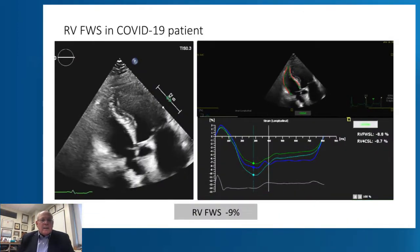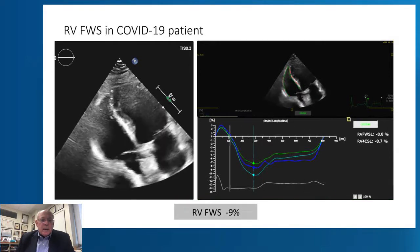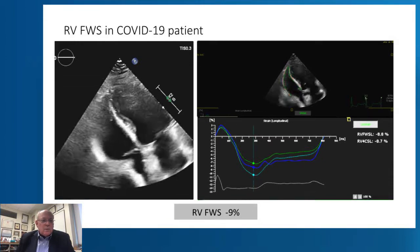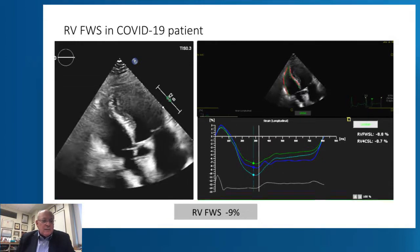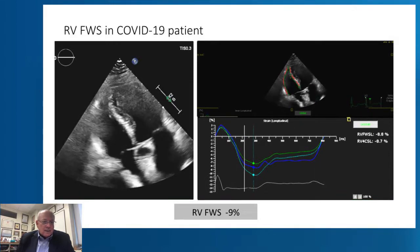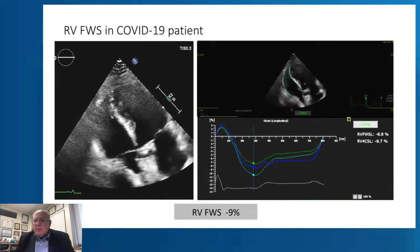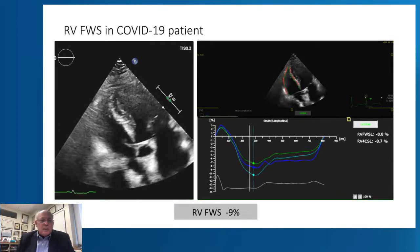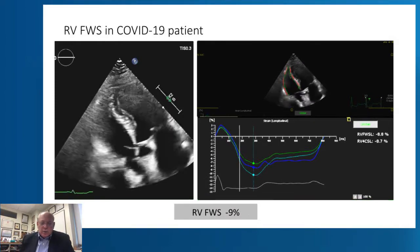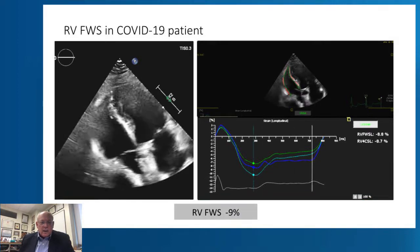Let me show you one of our COVID-19 patients. You can see in this RV focus view that the ventricle is not particularly dilated, but it is hypocontractile. When we do the right ventricular strain in this patient, it is only minus nine percent. So there is a huge reduction in right ventricular free wall strain in this patient.